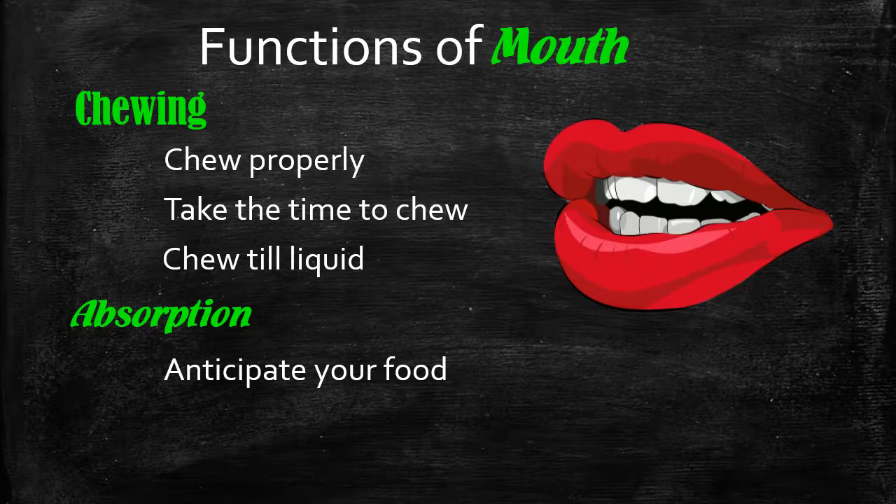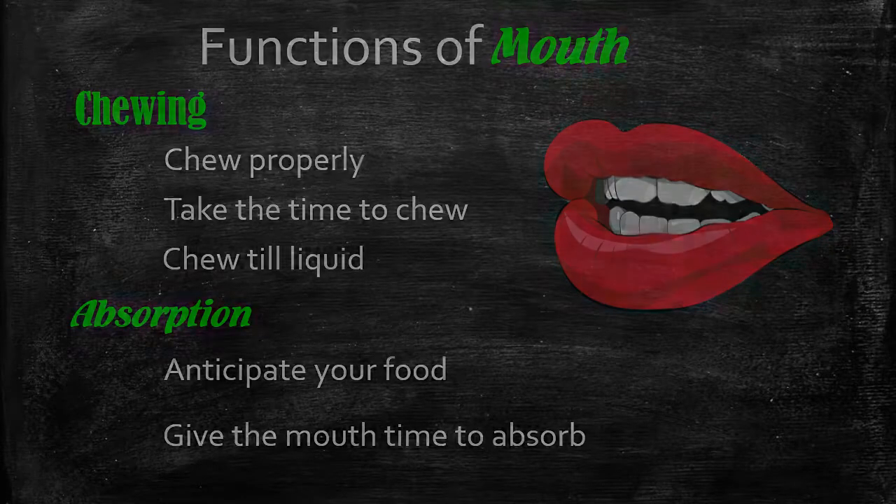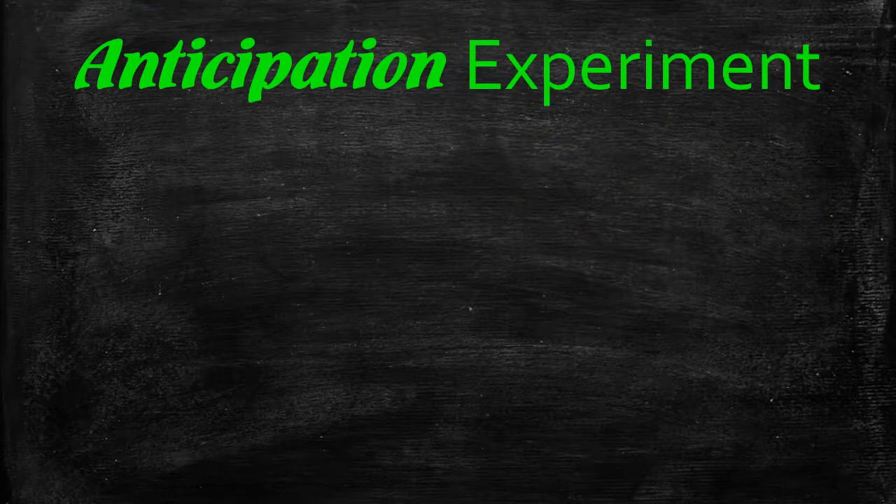For absorption, anticipate your food and give the mouth time to absorb. Now what do I mean by anticipation? We're going to do a small experiment.